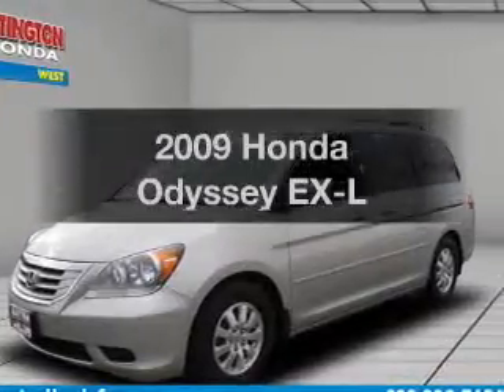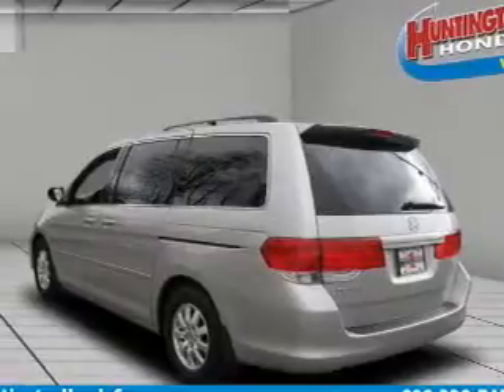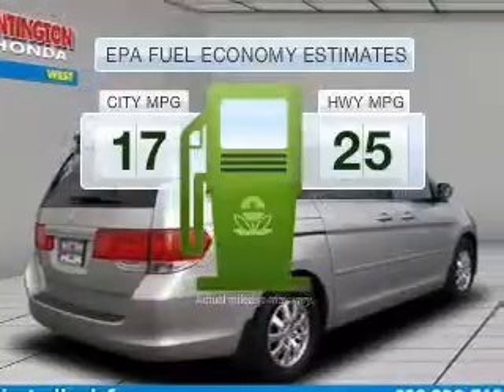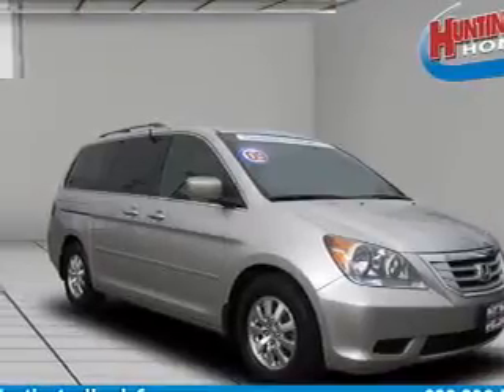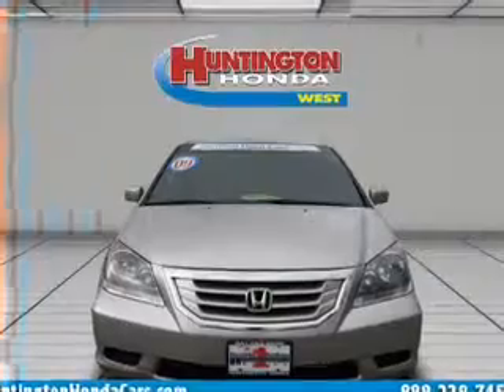Introducing the 2009 Honda Odyssey. Travel the roads in style and comfort in this great vehicle. Low emissions and good fuel economy are important to you and to the environment. With a solid 6-cylinder engine that responds smoothly to its 5-speed automatic transmission, you will appreciate the safety feature of anti-lock brakes.